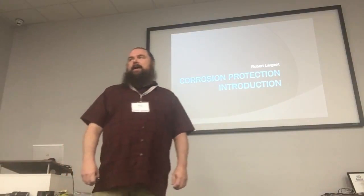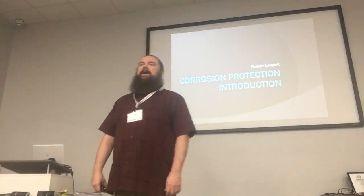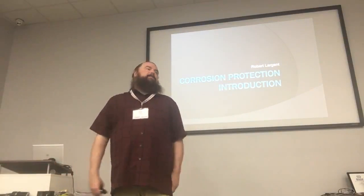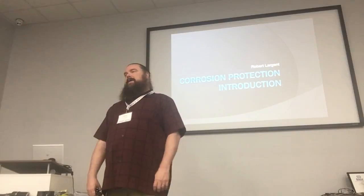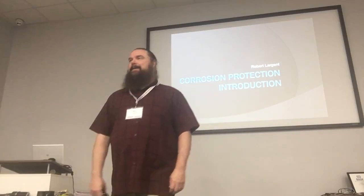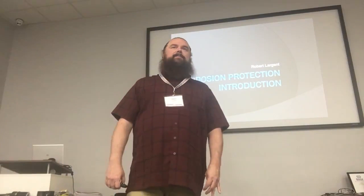When you're out there as an inspector or if you're running your own sites, the first thing you're going to ask is: do you have cathodic protection? And probably about 95% of the time they're going to say no. For the most part, there's not a lot of sites out there that still have cathodic protection.